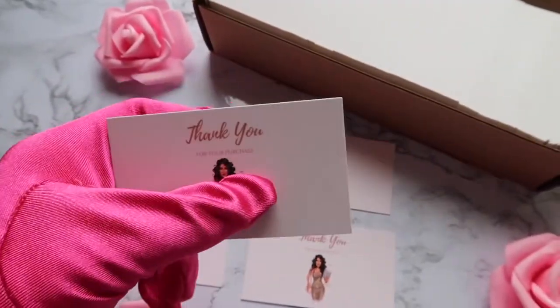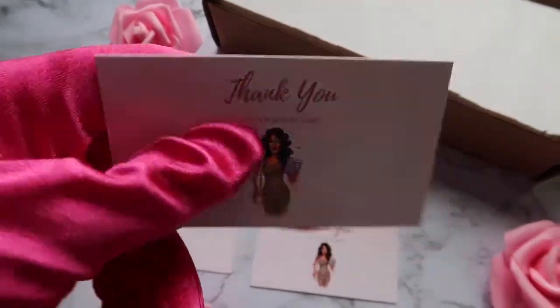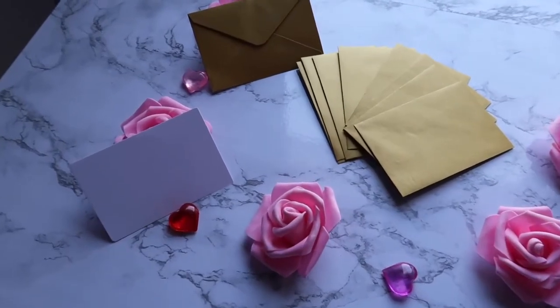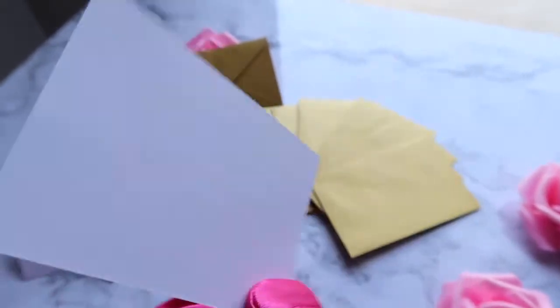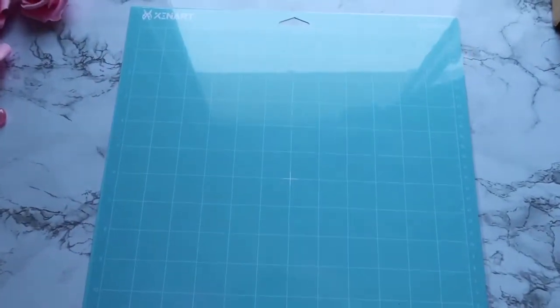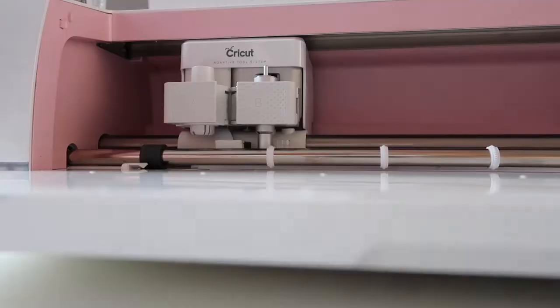Before ordering my business cards, I would actually make thank-you cards at home on my Cricut machine using the draw or write feature. They were very basic. I ordered the cardstock and envelopes on Amazon, but I realized it was much cheaper to order from Costco because the cardstock and envelope were nine cents each.